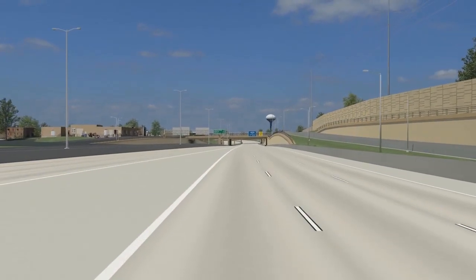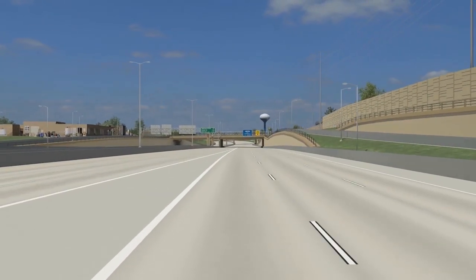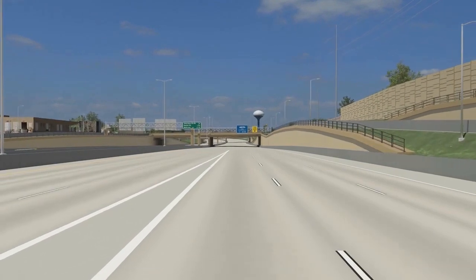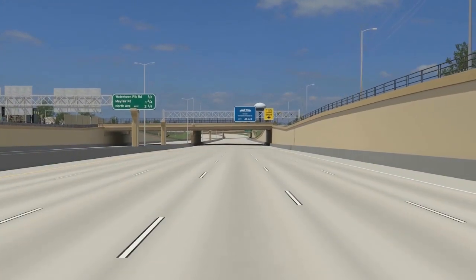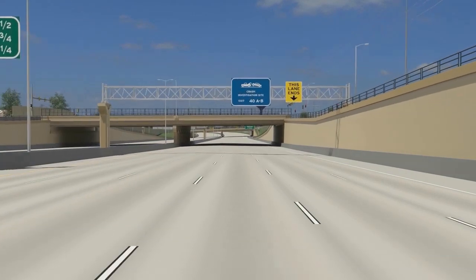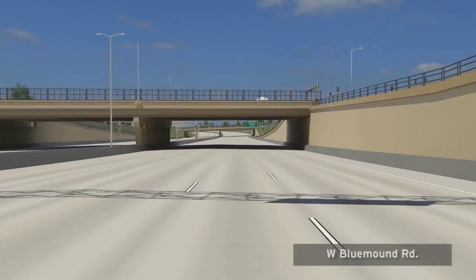On the right, just south of Blue Mound Road, you'll see a sample of a noise barrier and screening fence. The bridges, walls, and fences in the Zoo Interchange were designed with community leaders to improve the look of the freeway and to complement the surrounding area.